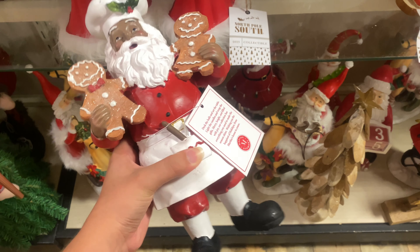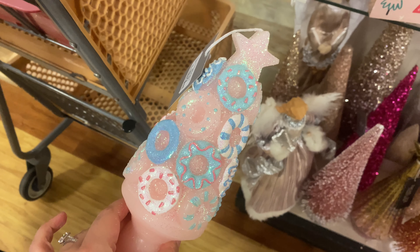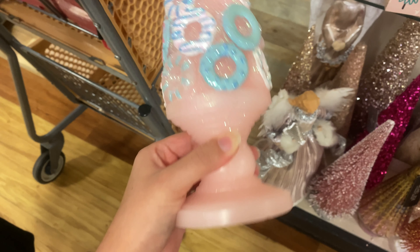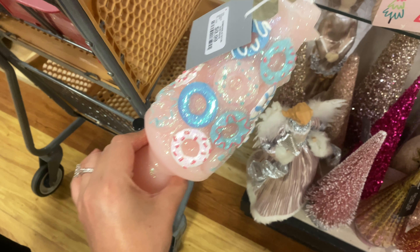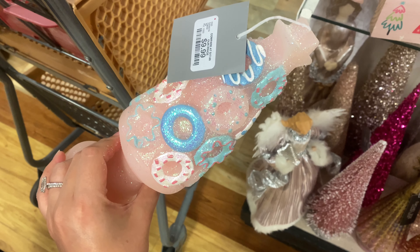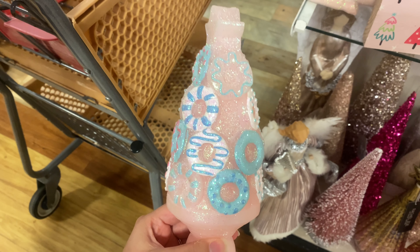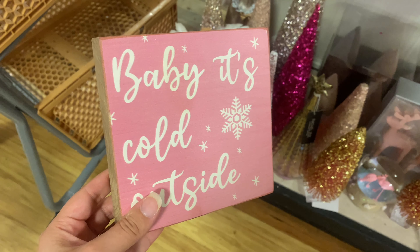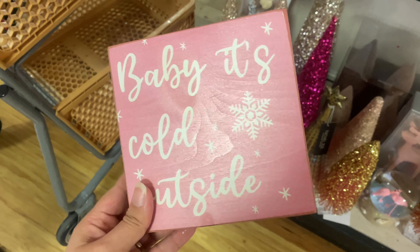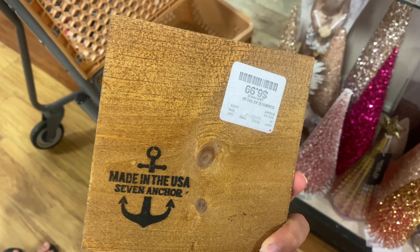Next up they had a ton of red Santa Clauses — a gorgeous one was $9.99. They also had these candles from Martha Stewart for $9.99. I passed on them but I kind of regret it and if I see them again I'm gonna buy them and probably never light them. They also had this beautiful tabletop wooden decor that says 'Baby It's Cold Outside' for $6.99.